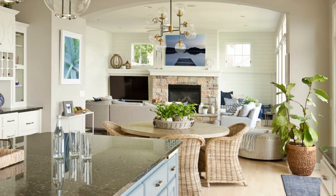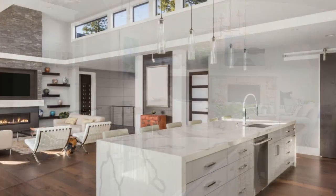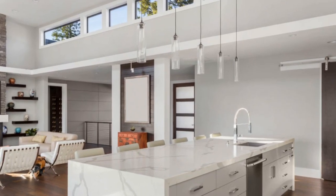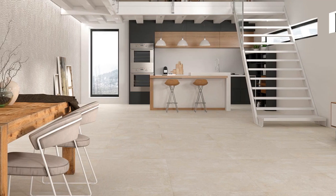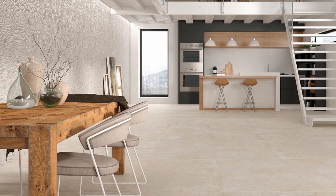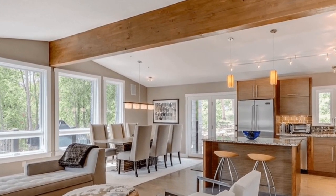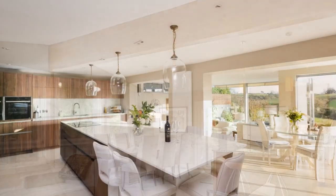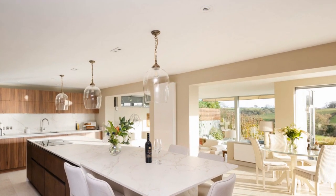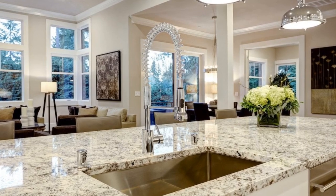Enhanced Natural Light and Ventilation: Without walls blocking natural light, an open floor plan allows for better light penetration throughout the space, creating a brighter and more welcoming atmosphere. Additionally, improved air circulation contributes to better ventilation, making the entire living area more comfortable. Flexibility in Design and Furniture Arrangement: Open floor plans provide flexibility in arranging furniture and design elements. Homeowners have the freedom to experiment with various layouts, accommodating different functions within the shared space, which is particularly advantageous for entertaining guests or hosting gatherings.